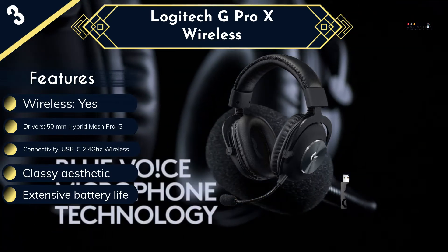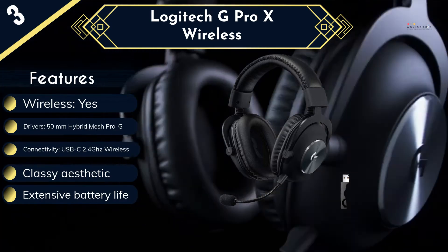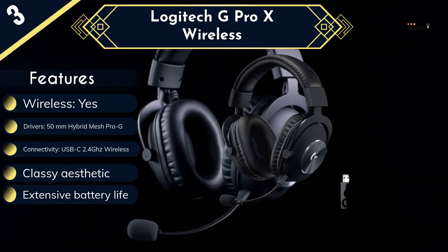There's no way to connect to any device via Bluetooth or a 3.5mm headphone jack.